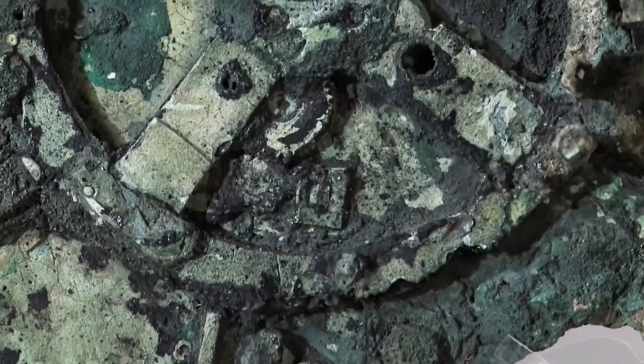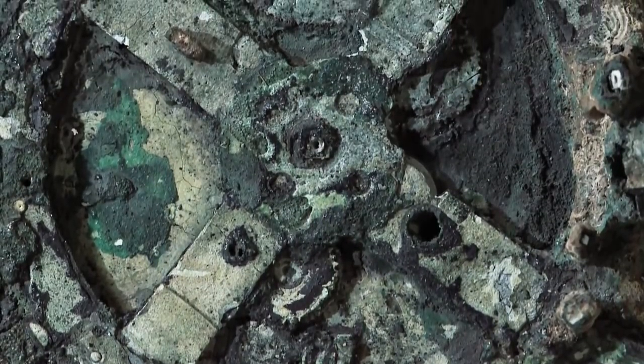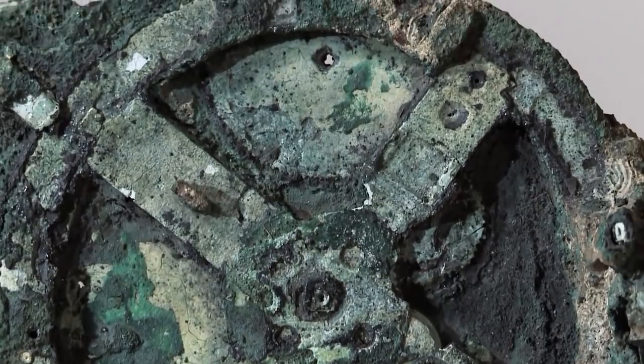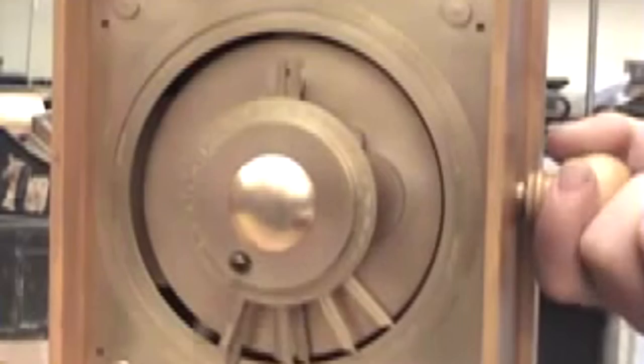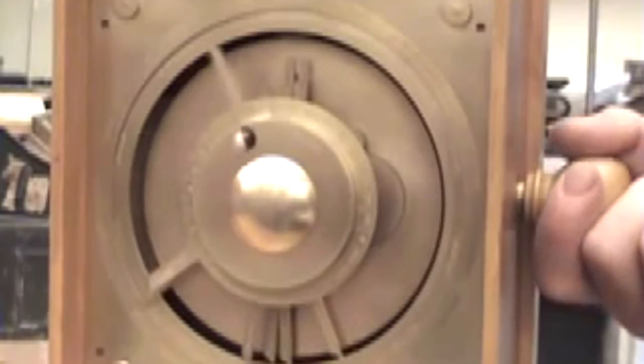Even though it was an extremely impressive device for the time period, it wasn't an impossible feat by any means. All the materials were workable at the time. The information it appears to calculate is all knowledge known at the time — no electricity or anything was needed, just a hand crank manipulating a series of gears.